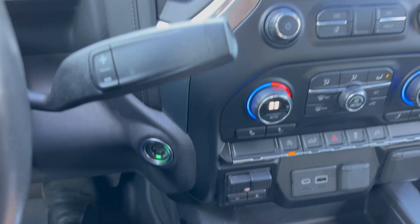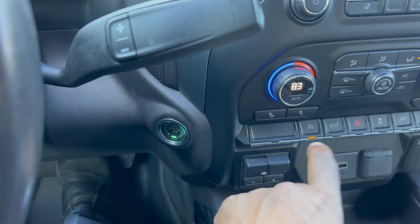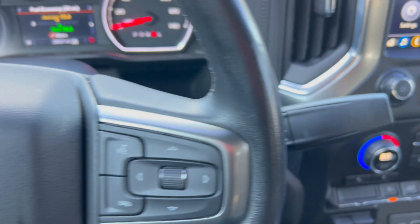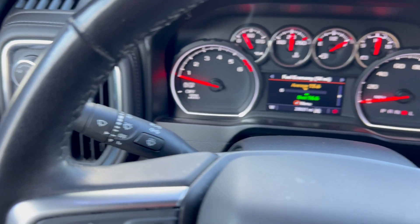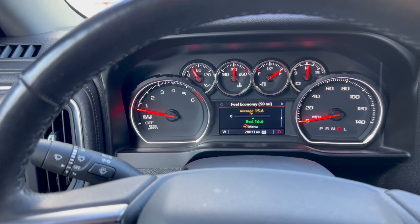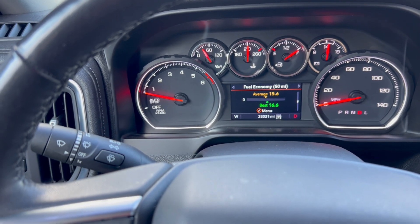If you own a Chevrolet, normally when that light is on you press the button and it turns the light off. But with the Range plugged in, the light is going to be on all the time — however, the vehicle is going to be in eight cylinders all the time. So you don't have to worry about pressing a button. Just plug it in and forget it.